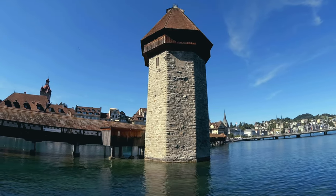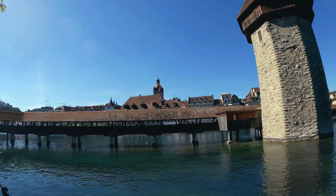On our way, we pass by the real Chapel Bridge. Very distinctive because it runs diagonally across the Reuss River.